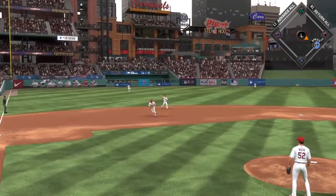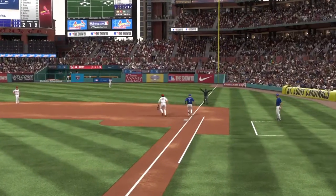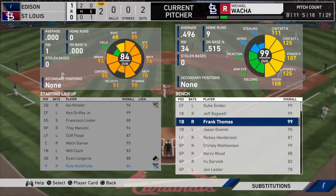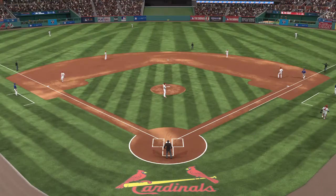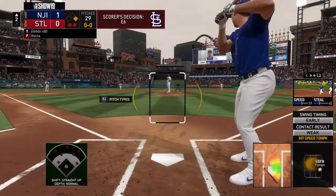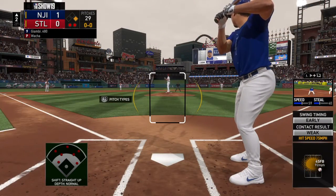Now it seems like he's a little bit more tentative throwing the ball across the plate. And the throw is wide as it pulls the first baseman off the bag. So we're going to see a pinch hitter in this spot, and a very dangerous one at that, as Jason Giambi is getting loose in the on-deck circle.